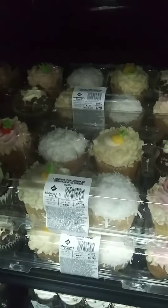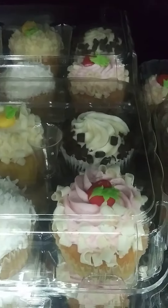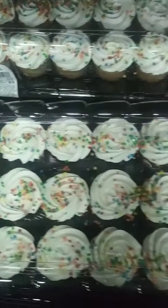We also got these cupcakes. These are really good — if you've ever tried them, they're really awesome. Look at them, they're really, really good. Take these out — normal everyday cupcakes.